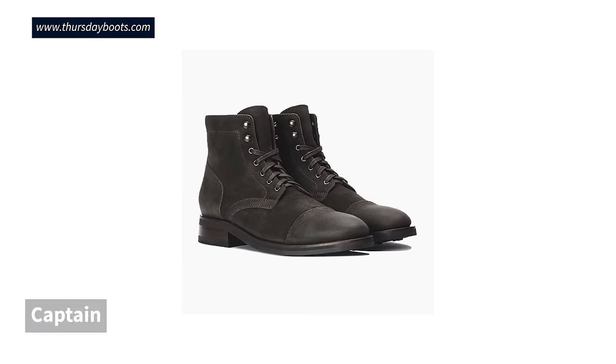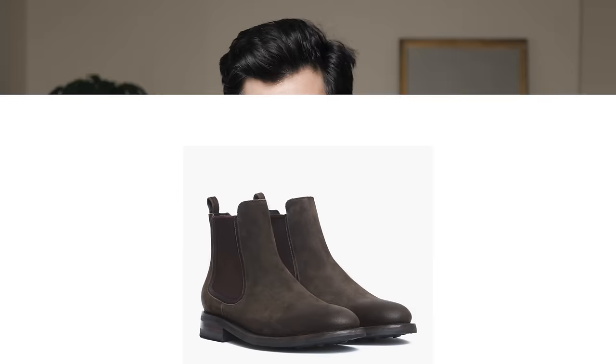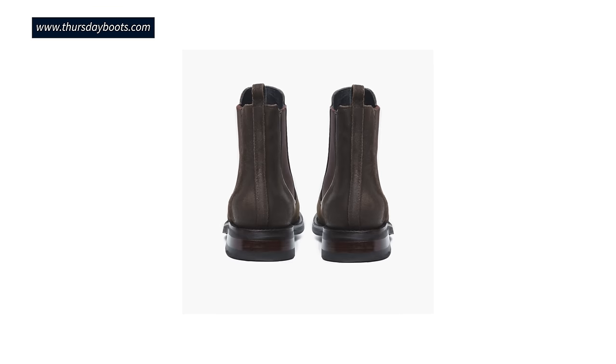You'd also want to check out Thursday's Captain, which is probably their best seller. Super versatile — it can be dressed up or down, making it a great smart casual boot. They also offer a casual Chelsea boot in dark olive suede. It has a slim profile, welted construction, and a rubber sole. It's definitely a casual Chelsea boot, but one of my all-time favorite pairs of boots.